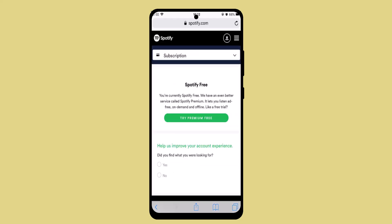From the list, go ahead and tap on Subscription. As you click on it, you'll be able to find an option. Go ahead and tap on Try Premium Free, and once you do that, you'll be asked to provide your card details.